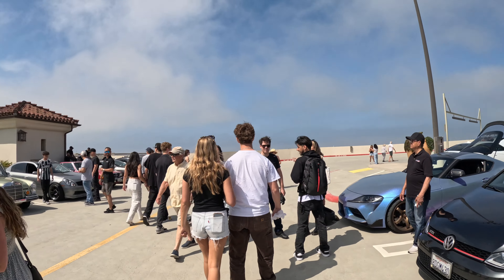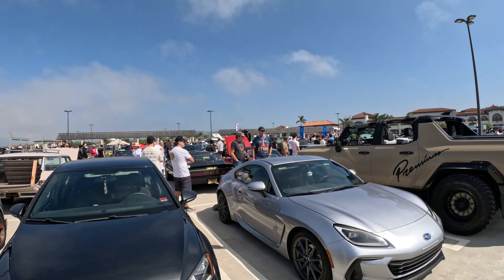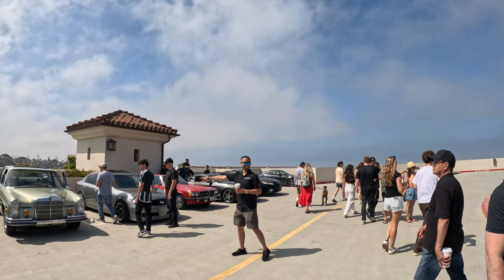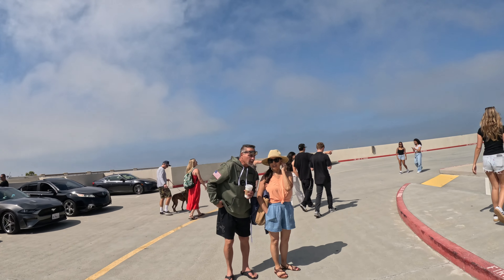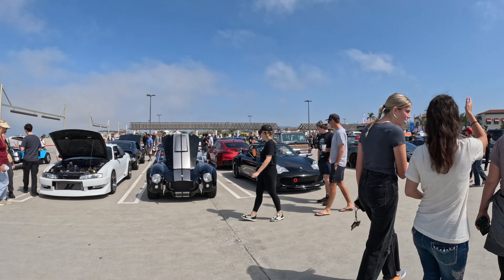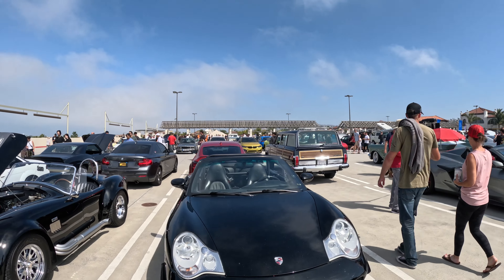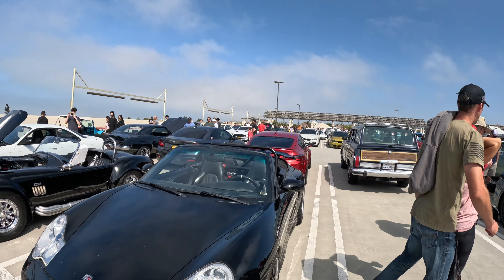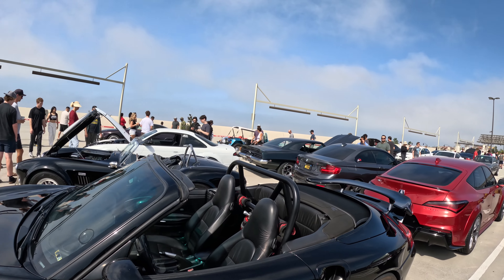Which EV truck would you guys do — the Hummer or the Cybertruck? Let me know in the comments. Here's a 996 Turbo — looks like it. You know, 996s are back in the game. A lot of people didn't really want them, but they're just coming back.